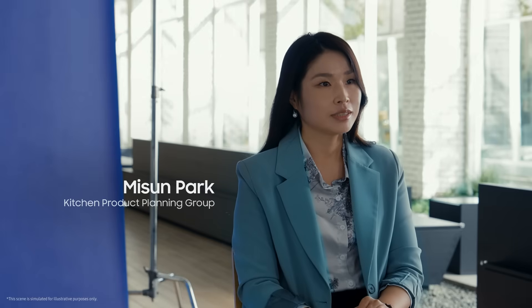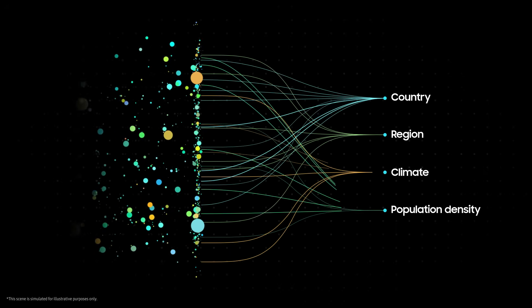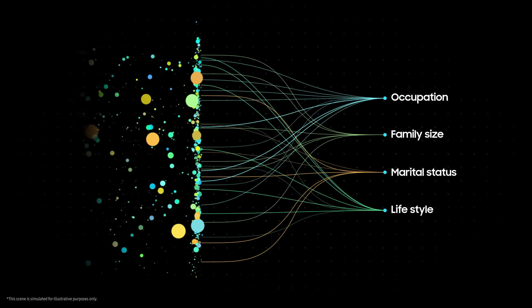There's a huge amount of data in eating — what, when, with whom. It's all data. There's plenty of data around the fridge too. Once you pattern this data, you uncover things that you didn't know before.